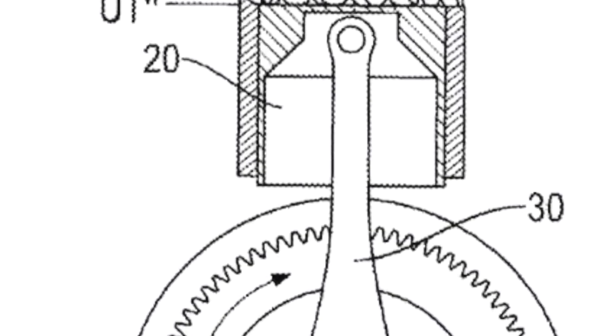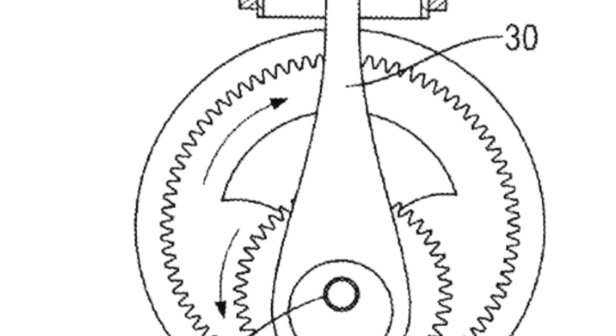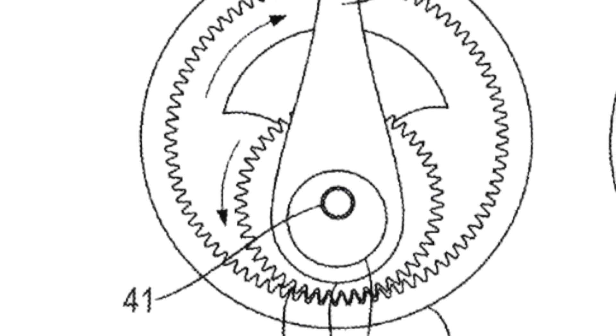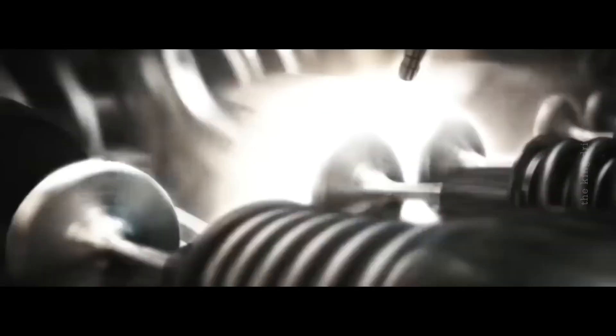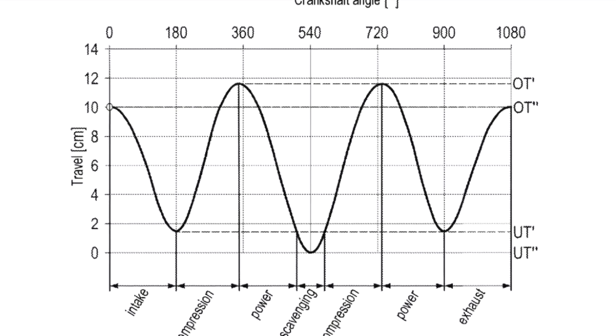The main feature of the engine is its unique crankshaft, which rotates within the so-called annulus ring, creating a movement reminiscent of a spiral graphic pattern. Unlike traditional crankshafts, the proposed mechanism generates two different top dead centers and two different bottom dead centers during one cycle. For comparison, a four-stroke engine has only one top and one bottom dead center.